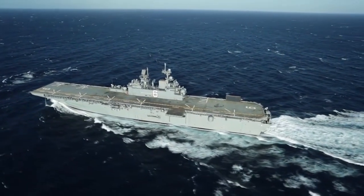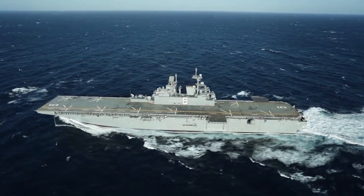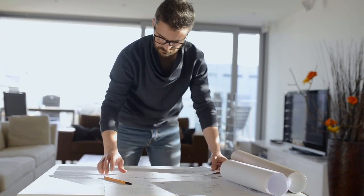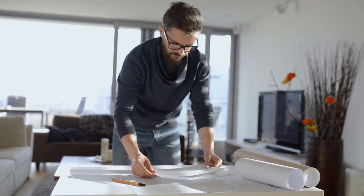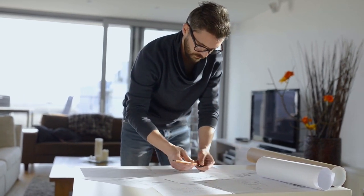Marine engineers and naval architects design, build, and maintain ships. In this video we will go over what marine engineers and naval architects do, the job market for them, what kind of money they make, how they compare to other engineering fields, and at the end of the video we will cover the top five highest paying states for marine engineers and naval architects.